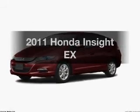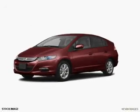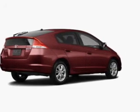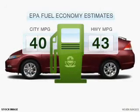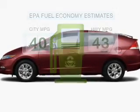Introducing the 2011 Honda Insight. Travel the roads in style and comfort in this great vehicle. Low emissions and the good fuel economy offered in this vehicle are important to you and to the environment.